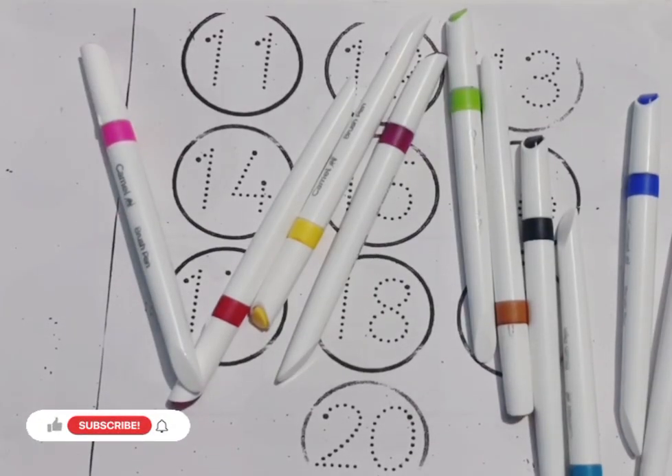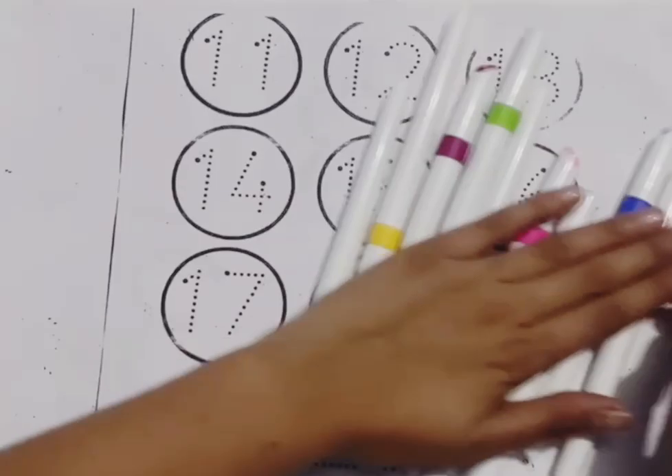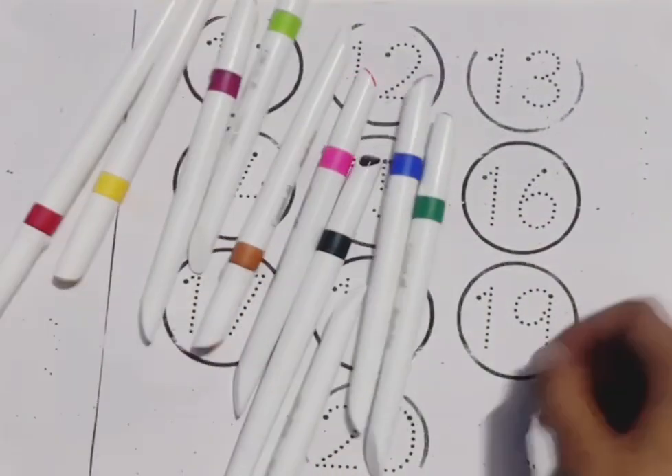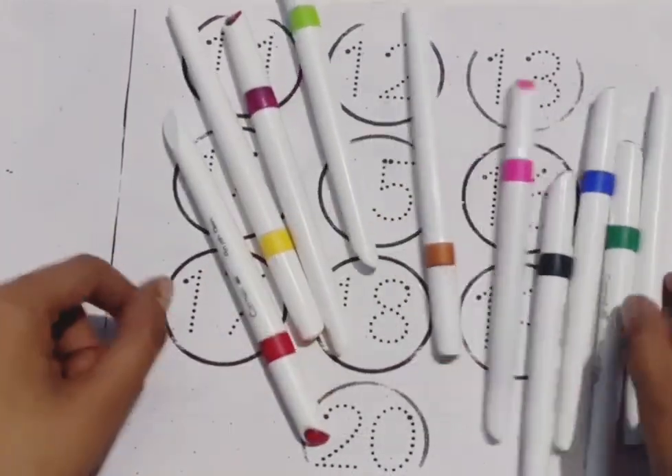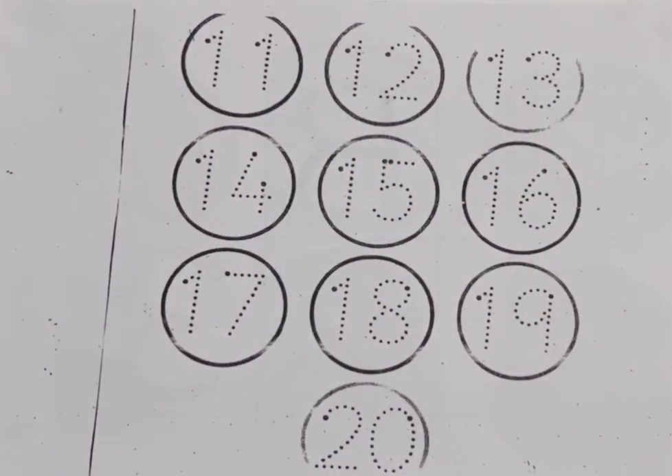Hello kids, welcome to today's study class. Today we learn numbers and some colors name. Today we learn 11 to 20 counting.